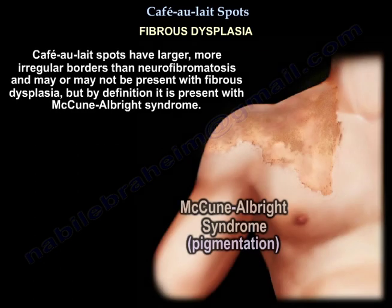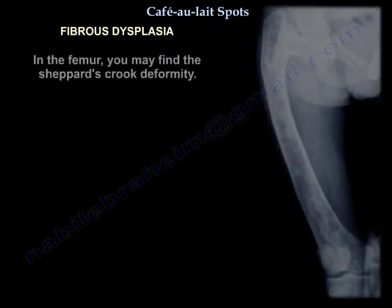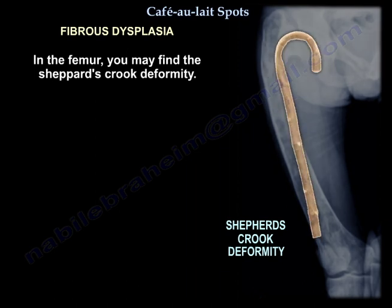Café-au-lait spots are larger with more irregular borders than in neurofibromatosis, and may or may not be present with fibrous dysplasia, but by definition are present with McCune-Albright syndrome. In the femur, you may find the shepherd's crook deformity.